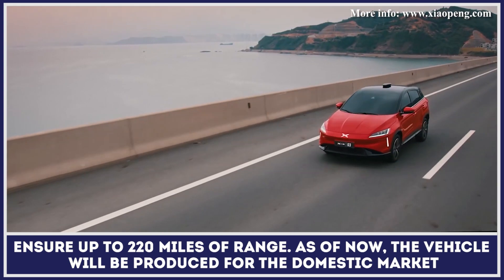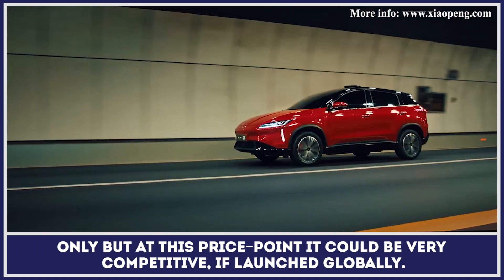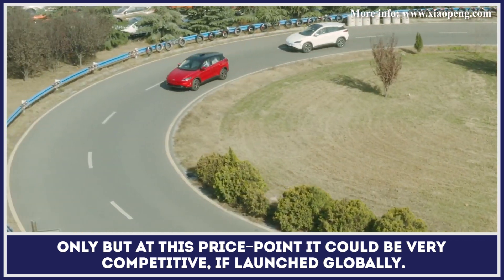As of now, the vehicle will be produced for the domestic market only, but at this price point it could be very competitive if launched globally.